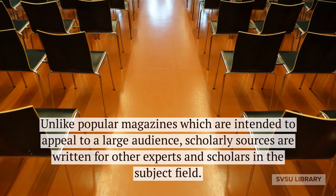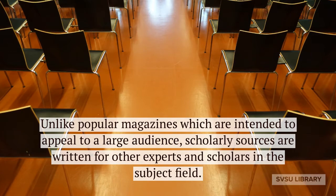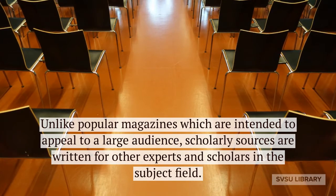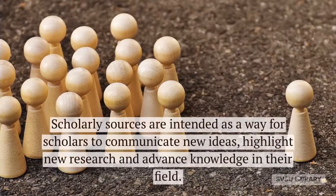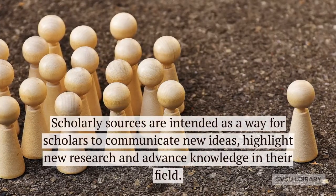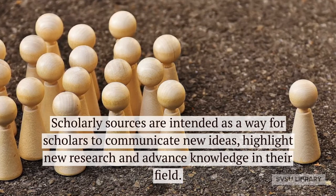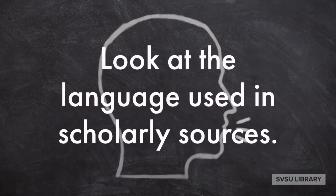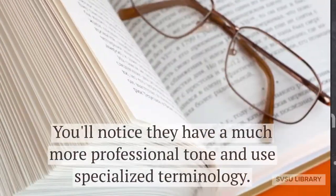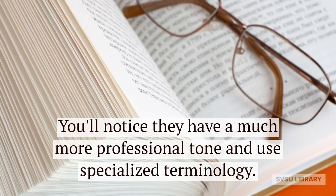Unlike popular magazines, which are intended to appeal to a large audience, scholarly sources are written for other experts and scholars in the same subject field. This speaks to the purpose of the scholarly source. Scholarly sources are intended as a way for scholars to communicate new ideas, highlight new research, and advance knowledge in their field. Look at the language used in scholarly sources — you'll notice they have a much more professional tone and use specialized terminology.